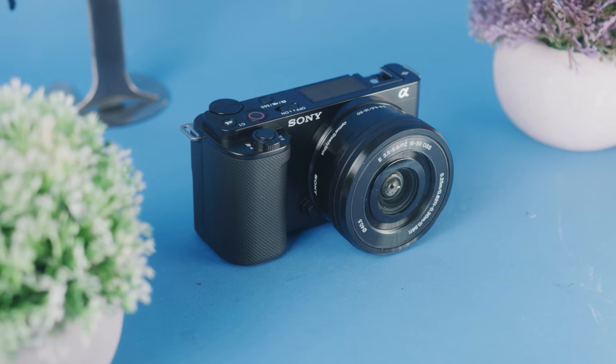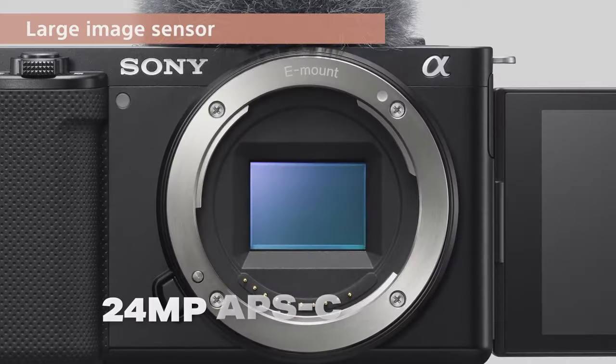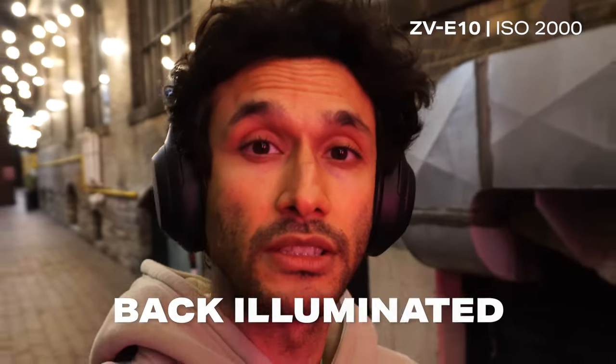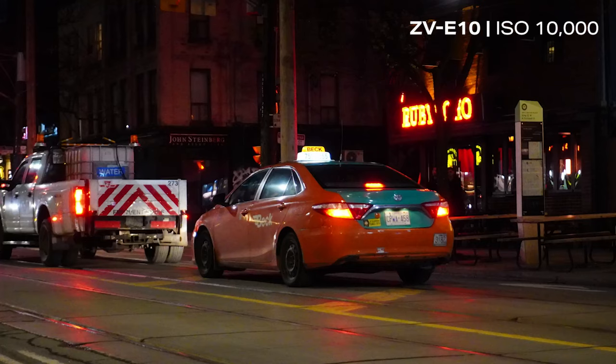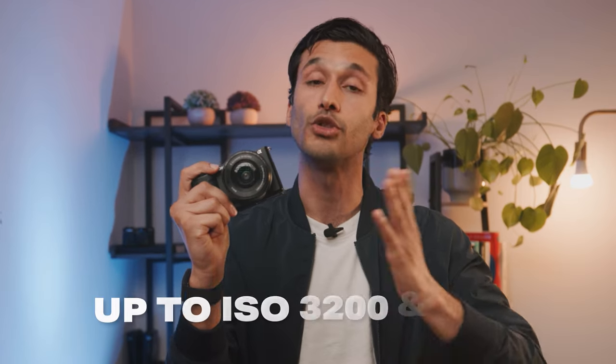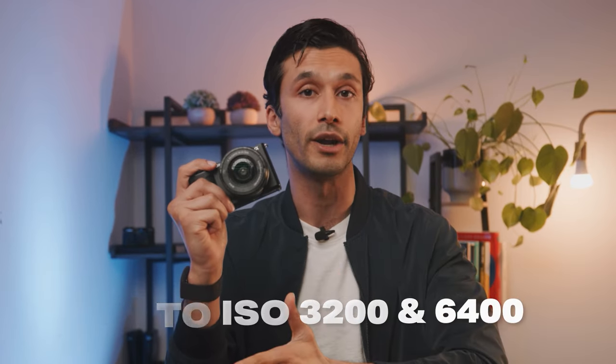Inside the ZV-10 is where the real magic happens. It has a 24-megapixel APS-C size sensor. 24 megapixels is pretty standard in resolution, but the ZV-10 sensor has two awesome features that take it way beyond a standard sensor. Because the sensor is back-illuminated, it is shockingly good in low light — I can easily shoot at 10,000 ISO for photos with no noise or grain. Video is not quite as good, but pretty decent up to 3200 or 6400 ISO.